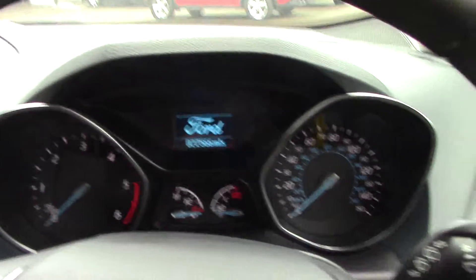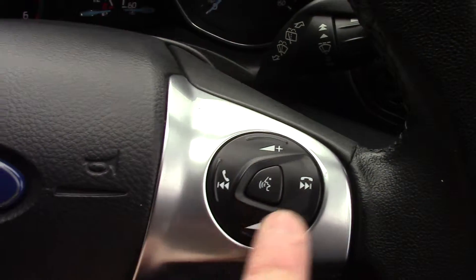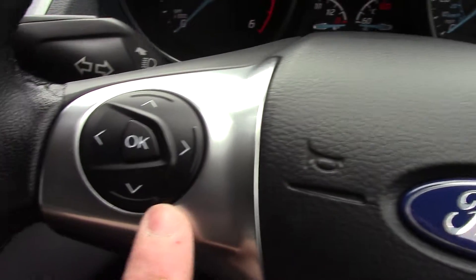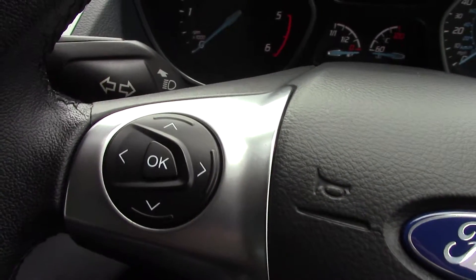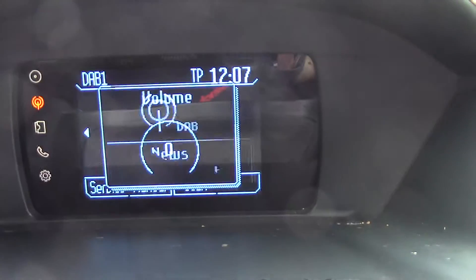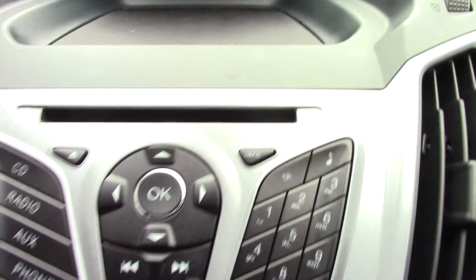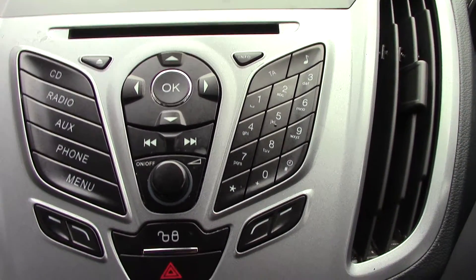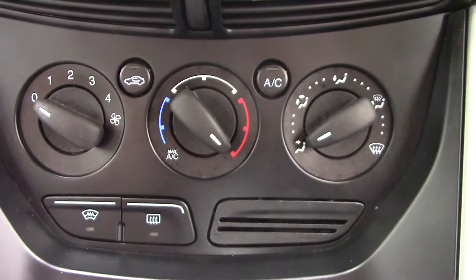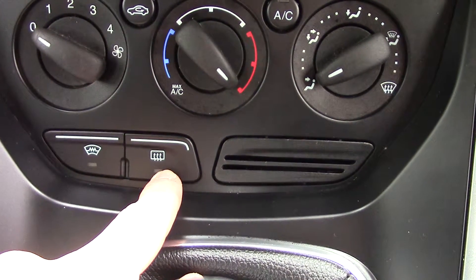In front we can get a look at the instrument cluster and trip computer. On the steering wheel we've got controls for the volume of the radio as well as the Bluetooth voice. You've got the trip computer controls here. In the centre you've got the display for the DAB radio, below that the CD and radio player unit itself, and below that the aircon unit. You've also got two buttons here for the heated front screen and rear demister.